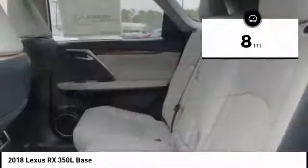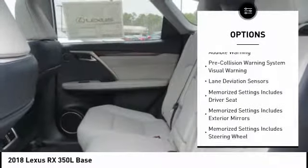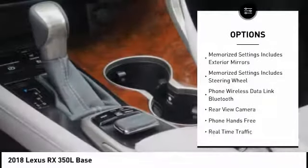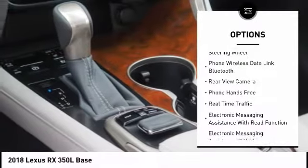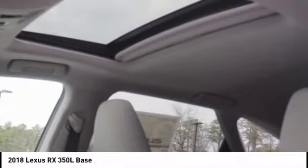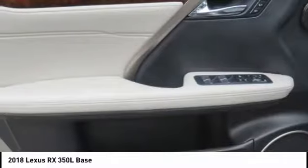Here are some of this vehicle's great options: stability control, traction control, compass, power brakes, child safety locks, clock, electronic brake force distribution, rear floor mats, tachometer, and cargo area light. This isn't just a vehicle — it's an experience. So stop in for a test drive today.